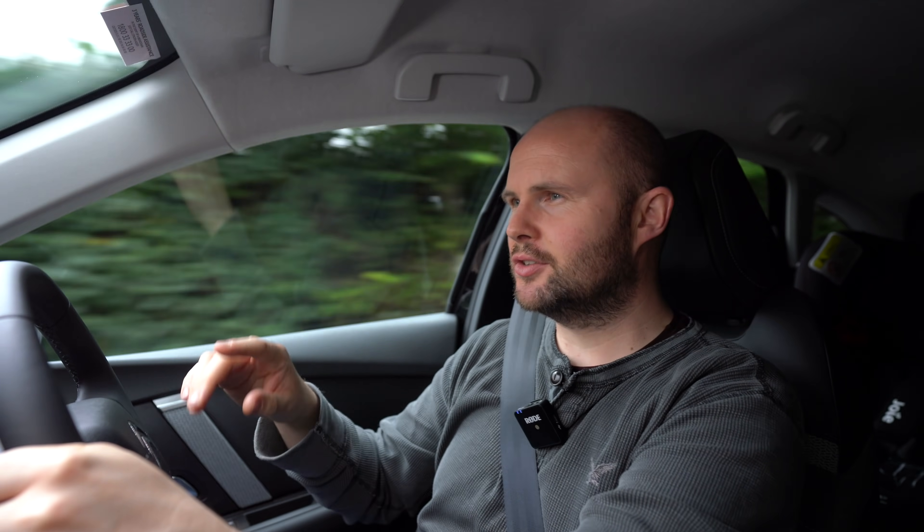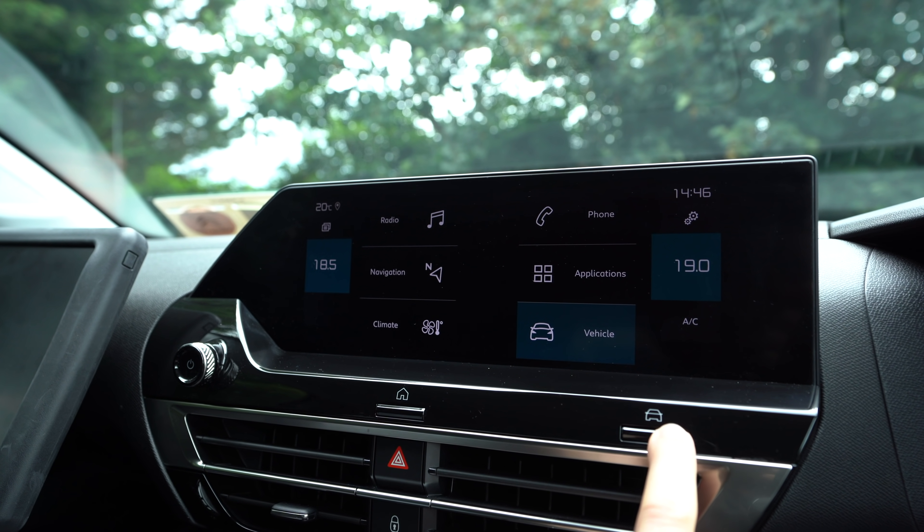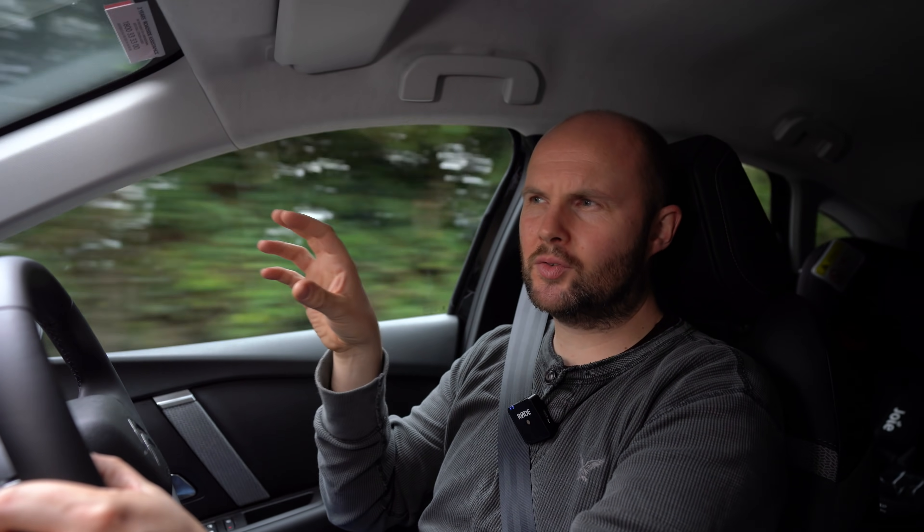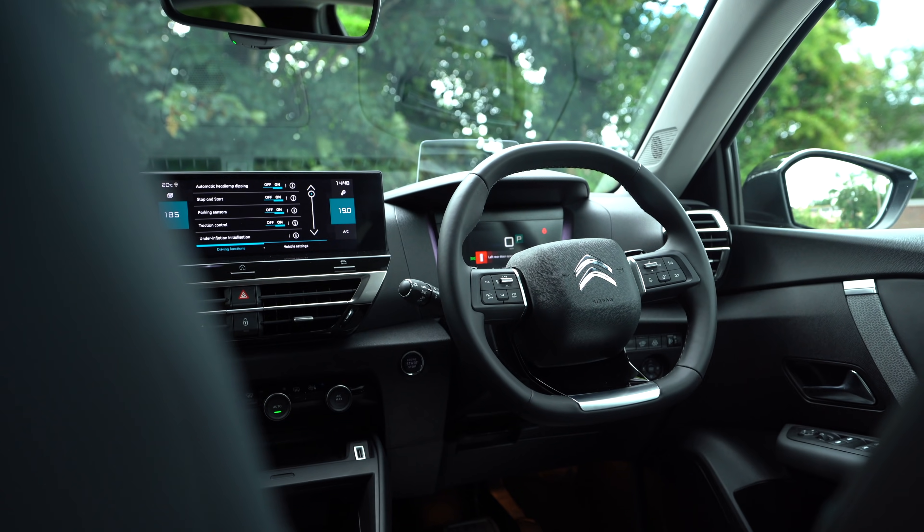All models of the C4 get frontal collision avoidance as standard, which can also spot pedestrians. There are dash cams on board in the vehicle. If you go for the Flare model, you then get blind spot in your mirrors and rear traffic cross monitoring, amongst other things. The reversing camera is a bit weird — it's very wide in terms of its scope, but actually quite disorientating, because things appear much further away than they are. That's something you have to get used to.